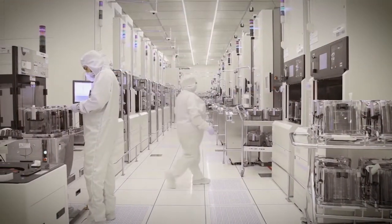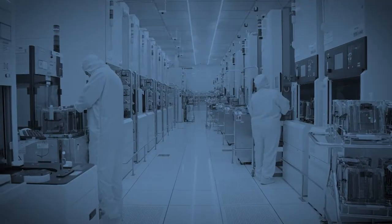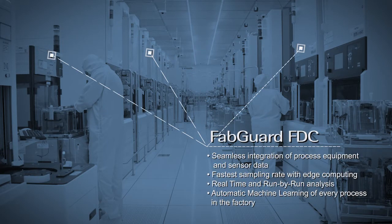At the factory floor level, Inficon provides integrated operations and process control solutions for optimized factory performance. Built on comprehensive digital twins, applications include Factory Scheduler and FabGuard FDC.